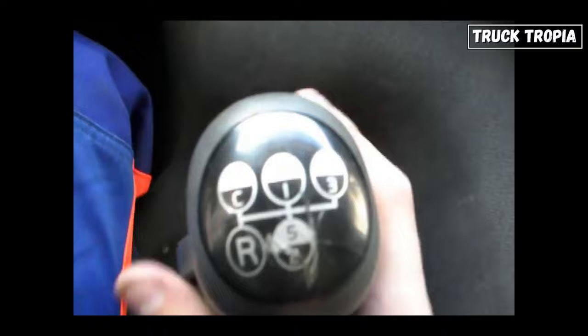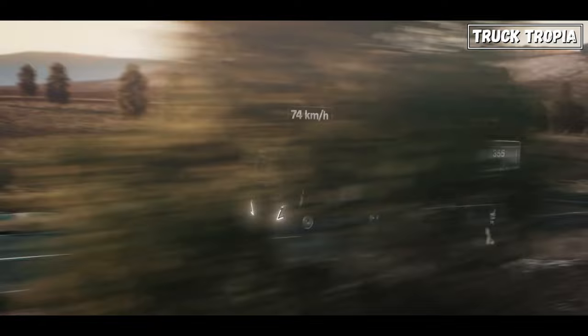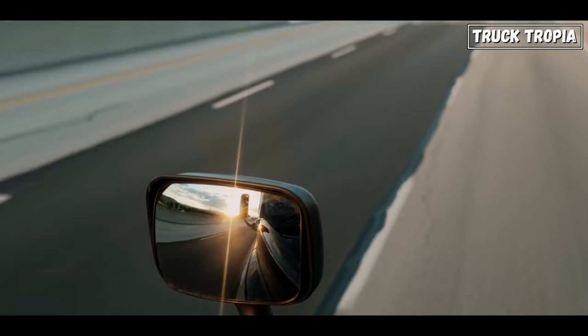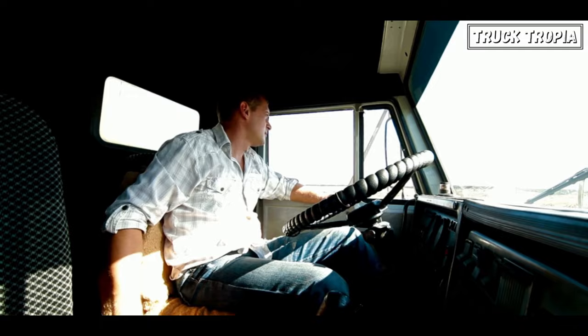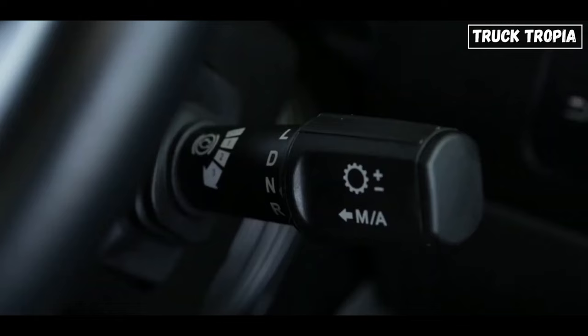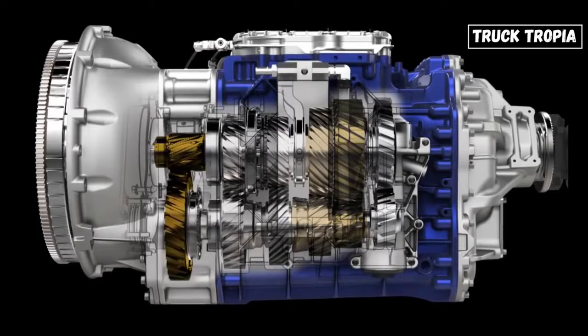Trucks have a wide range of gear ratios to handle various situations, such as starting from a standstill, climbing steep inclines, cruising at high speeds, and even braking. Gears allow the engine to operate within its most efficient RPM range for each situation, optimizing power delivery and fuel efficiency. In a manual transmission, also known as a standard or stick shift, the driver manually selects gears using a gear shift lever and clutch pedal. In an automatic or automated manual transmission, shifting is handled automatically by the transmission's hydraulic and electronic systems, and all the driver has to do is press the accelerator.